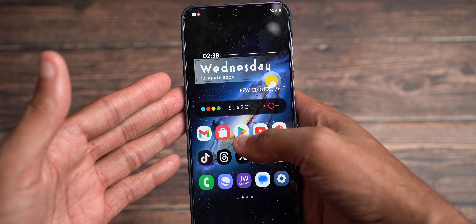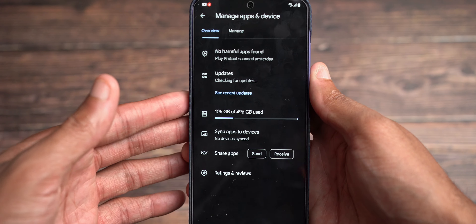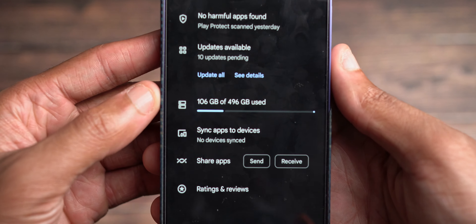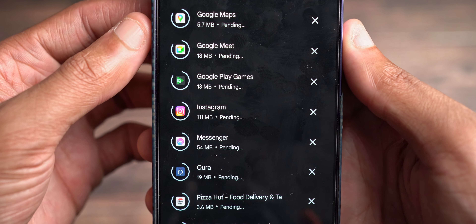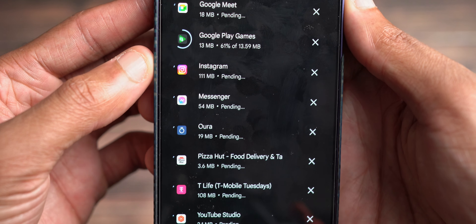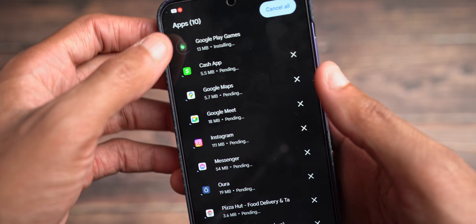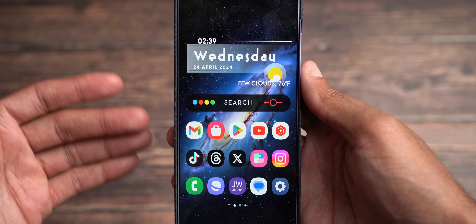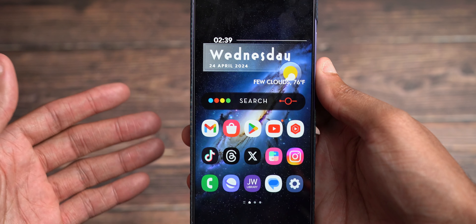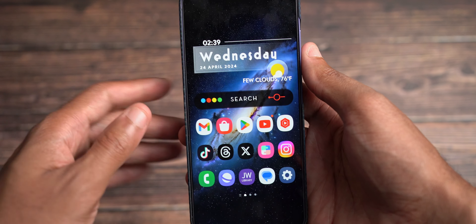Be on the lookout for your updates. Just a quick look in the Play Store — there's always updates in here, especially when it comes to Google apps and Google Messages. Right now I have 10 apps pending: Cash App, Google Maps, Google Meet, Google Play Games, Instagram, Messenger, Pizza Hut, T-Life, T-Mobile Tuesdays, YouTube Studio, just to name a few. These updates are recurring, so definitely stay on the up and up when it comes to your phone and your apps staying secure and up to date.